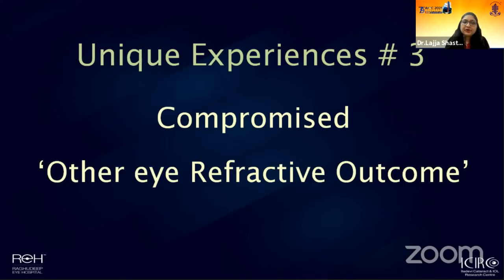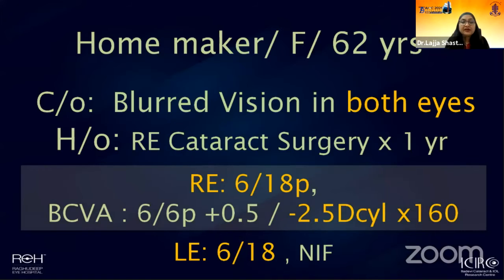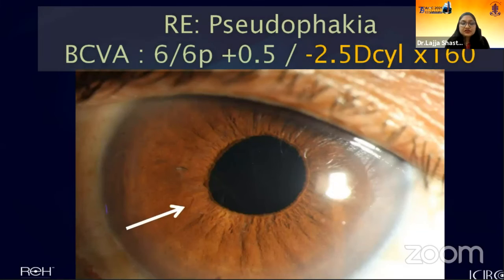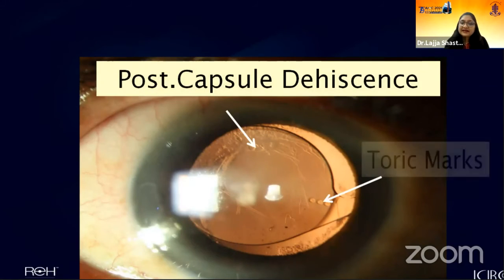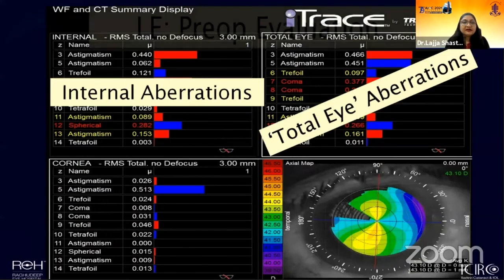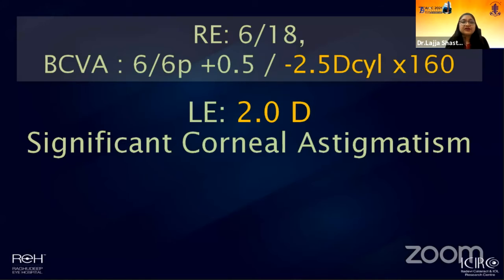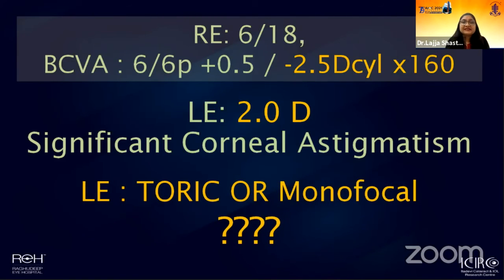The third patient had a compromised refractive outcome in the fellow eye — a middle-aged female presenting with blurred vision in both eyes, despite one eye having been previously operated, and she was not using glasses. On refraction, her operated eye had significant residual refractive error. A notch in the pupillary area raised suspicion, and on dilation we found a PCR; the lens was in the sulcus, and more importantly, it was a toric lens. So we had a decentered toric lens in the sulcus causing significant residual refractive error. When we saw the other eye also had significant corneal astigmatism, we faced the dilemma: should we advise a monofocal lens and have her use glasses for both eyes, or implant a toric lens to aim for emmetropia binocularly?